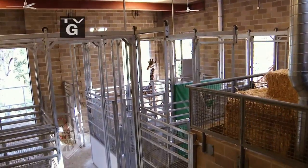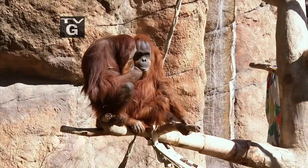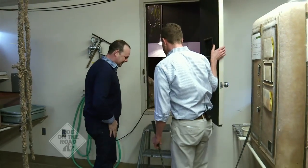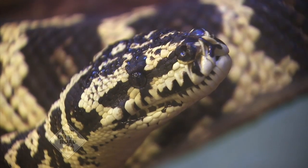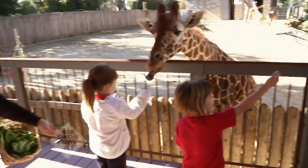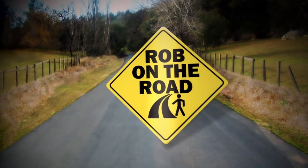Coming up on Rob on the Road — check it out! Let's go to the zoo. The flamingos are singing for joy. I love this part of the zoo; it really feels like a safari. Look at these beautiful orangutans. If you want to follow me in, I'm going to stand between you and the snakes. Come with me on an exclusive behind-the-scenes tour you don't want to miss. It's Rob on the Road: the Sacramento Zoo, exploring Northern California.